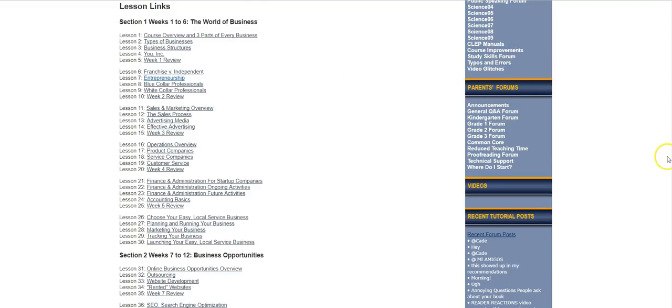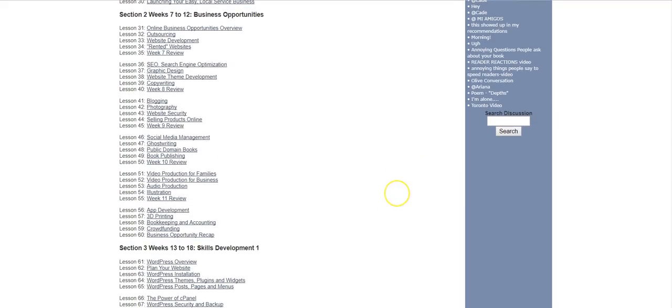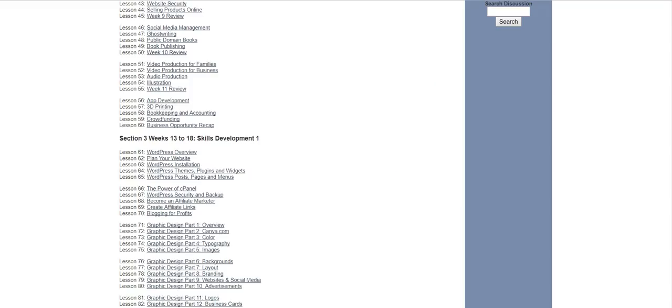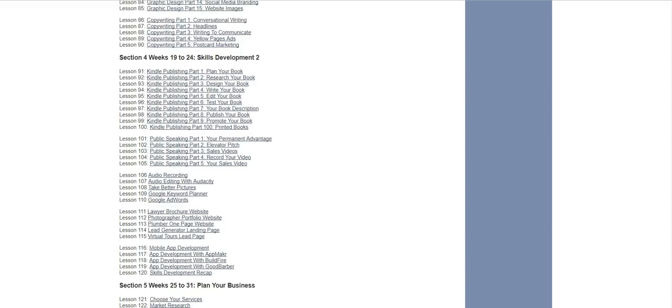Let's look at just one of the business courses. Imagine your own student having this knowledge. You can see the topics on screen: all the different kinds of businesses you might want to start, what sales and marketing are all about, outsourcing, SEO, graphic design, website development, copywriting — meaning writing advertising copy, writing words that sell — blogging, photography, ghost writing, book publishing, video production, app development. He's got little mini courses on graphic design — a great skill you can sell online easily — copywriting, and a whole unit on publishing on Kindle.